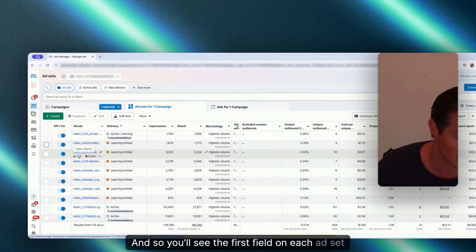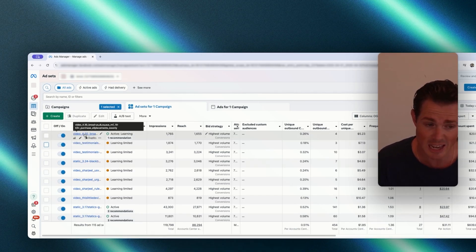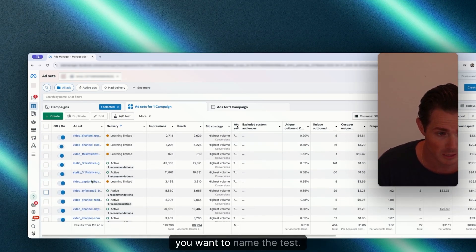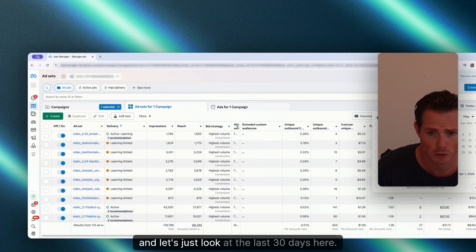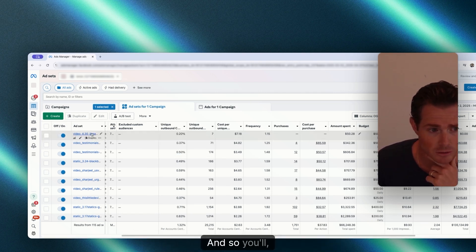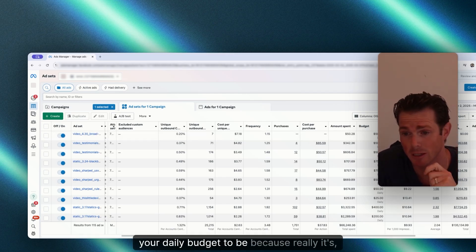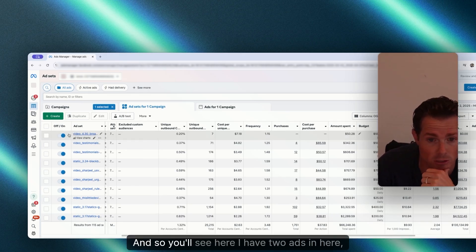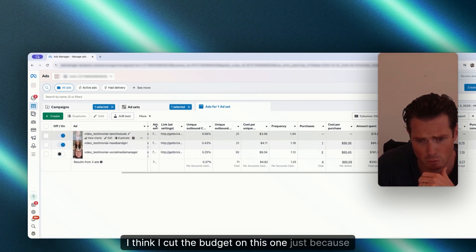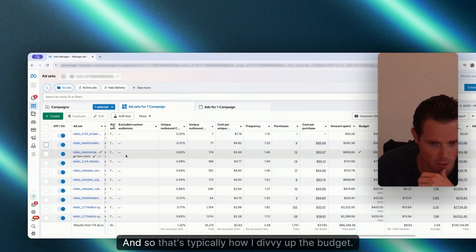The first field on each ad set is the creative type — I keep videos together and statics together. The next field is the test name, which is either the date we're launching the ads or what we're running — testimonials, creators, or whatever you want to name the test. Looking at the last 30 days, for this account I allocate about $25 a day per ad, and the goal CPA is around $30. If there are two ads in an ad set, that's $50 total for that ad set.